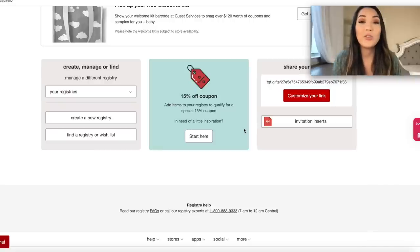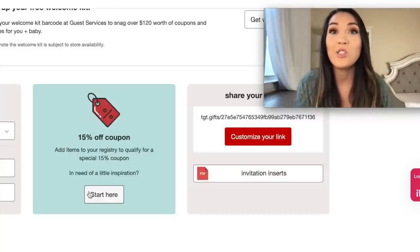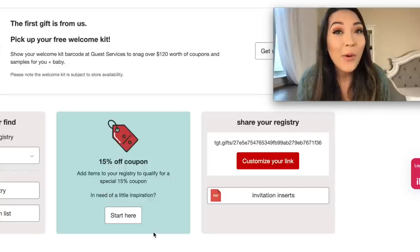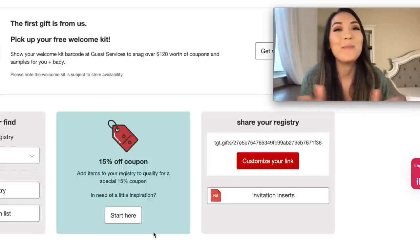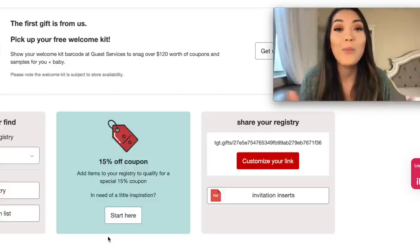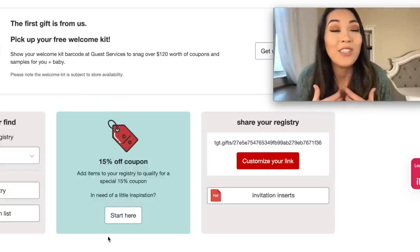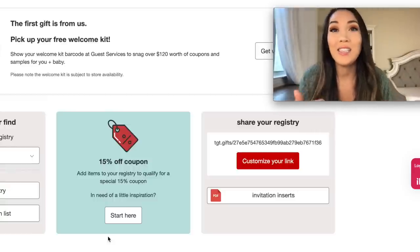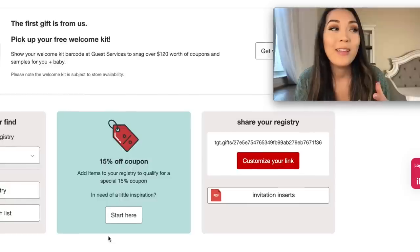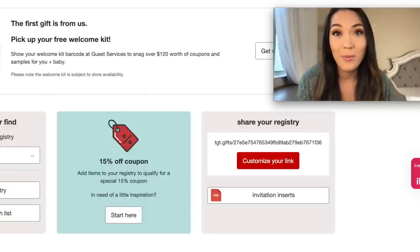Another pro of the Target registry, which is more generous than the others, is they have the 15% off completion discount coupon, but you actually get two from Target — one to use in store and one to use online. And a little tip: when you get to your 15% off completion discount window and no one's really looking at your registry anymore, you can add items that are not necessarily baby items. If you just add those items to your baby registry, it applies for the 15% off coupon, so you can get a huge Target haul at 15% off.